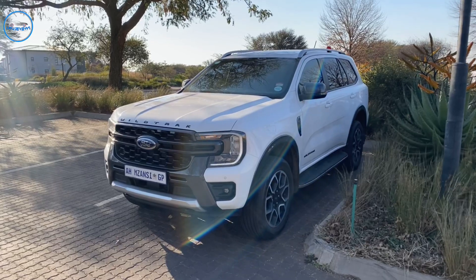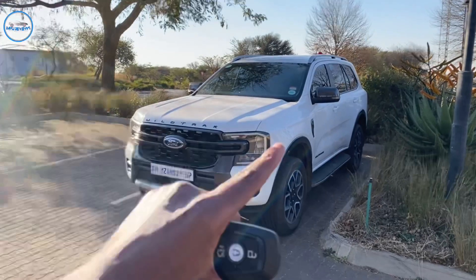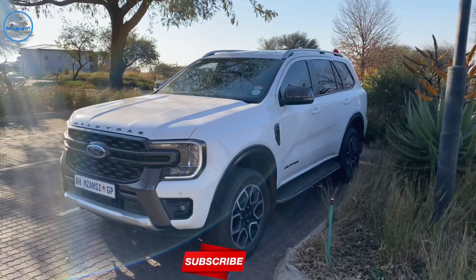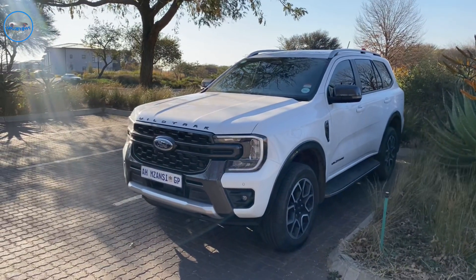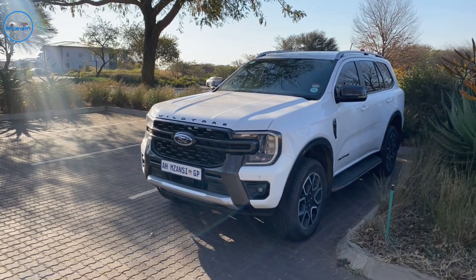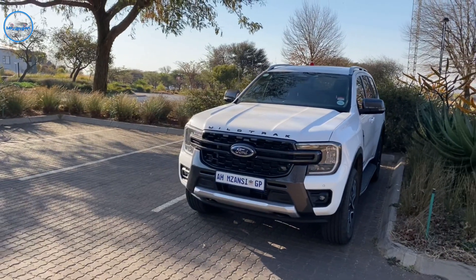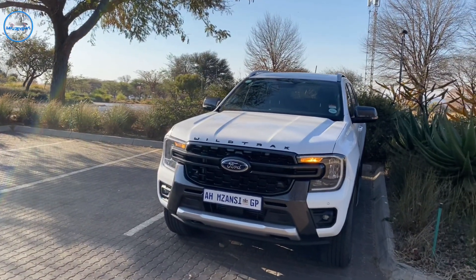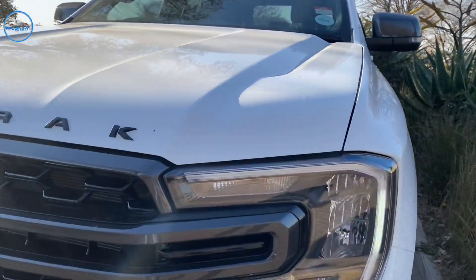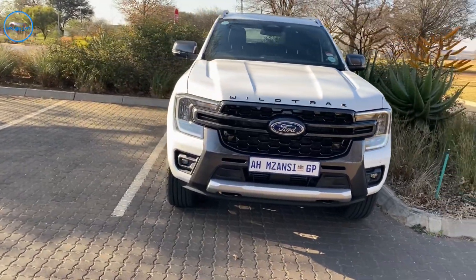Today we are reviewing the Ford Everest Wildtrak — the first ever Wildtrak on the Everest variants. This one is powered by a 3-liter 6-cylinder diesel V6 engine, and it sounds really smooth and nice. It produces 184 kilowatts and 600 Nm of torque, which is more than enough. On the road, this car's presence is just unexplainable. As soon as you're in the fast lane on the highway, everybody just moves out of the way, especially because of these C-shaped LED headlamps and this very aggressive two-tone front bumper.